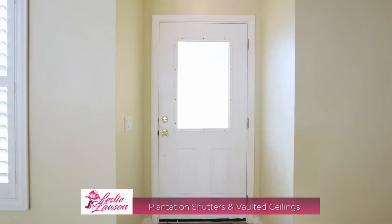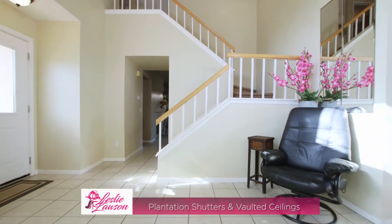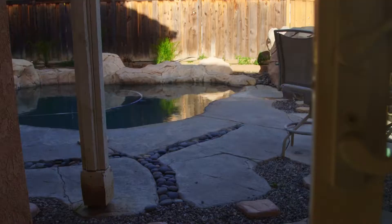Upon entering the home, you are welcomed by a formal living and dining area complete with vaulted ceilings, plantation shutters, and sliding glass door leading to your backyard retreat.